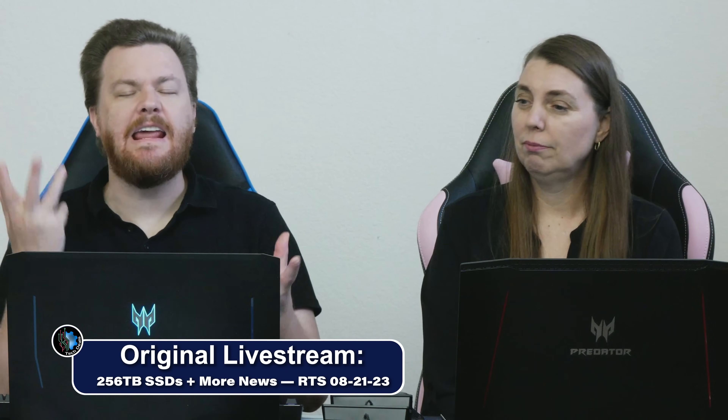Update your BIOS. I cannot scream loudly enough — my computer works fine. Why should I ever do that? Well, here's why.